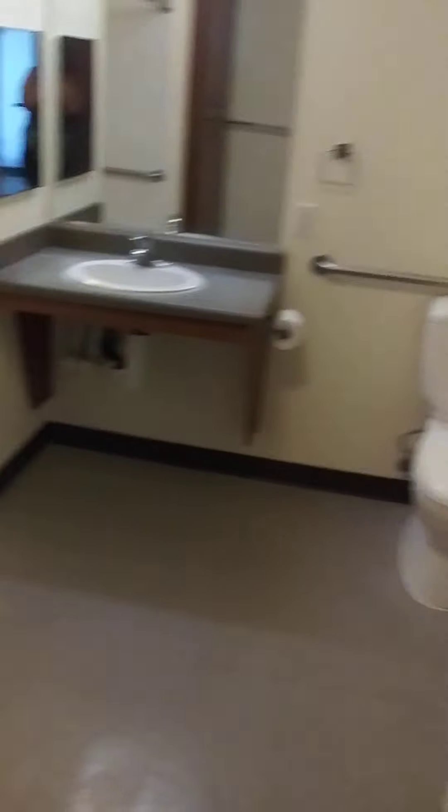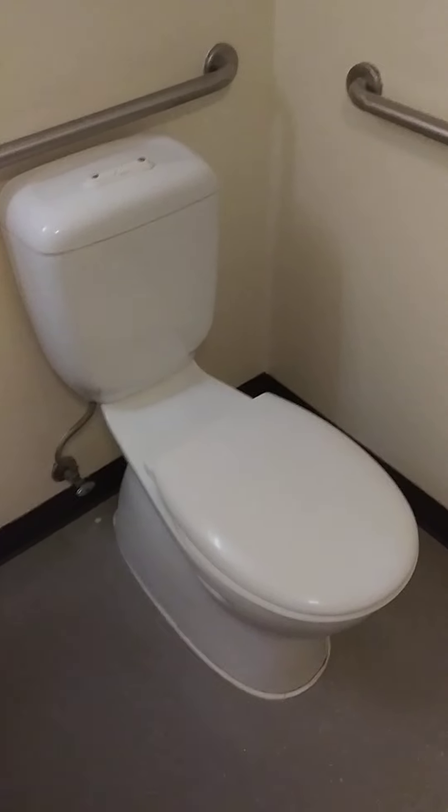This is the bathroom. It's pretty big. I love the fact that there's a bathtub, because the old place did not have a bathtub. Toilet. I like the fact that the bathtub has these bars, so it can help me, because I don't have very good balance due to my foot. Lots of storage. Bottom storage.